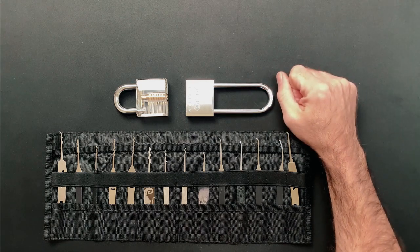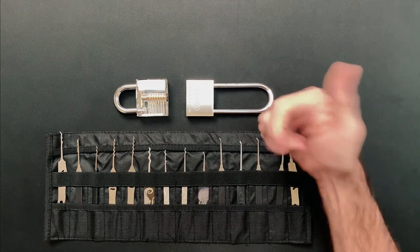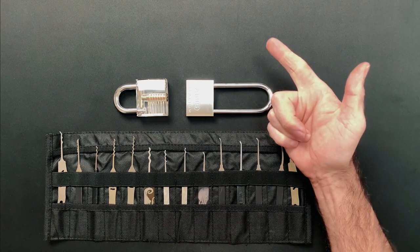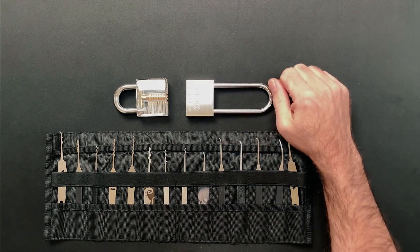Hi, this is Fish and welcome to Fishpicks. Today I'll be sharing with you how I built a bomb, challenged a group of civilians to defuse it, and ended up with a new hobby as a lock picker. So let's get into it.